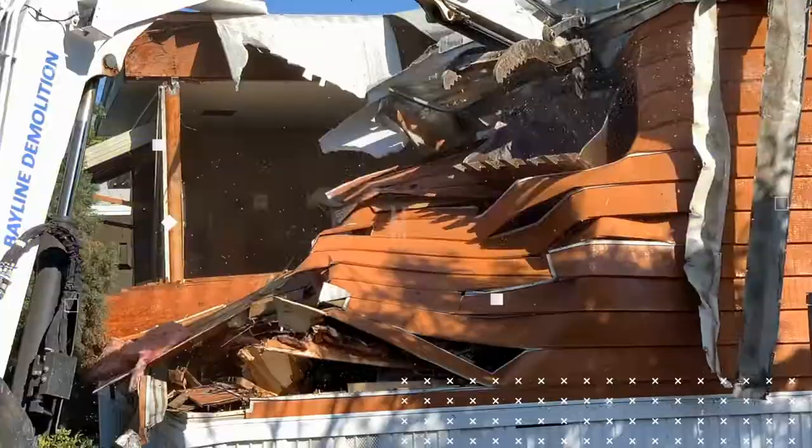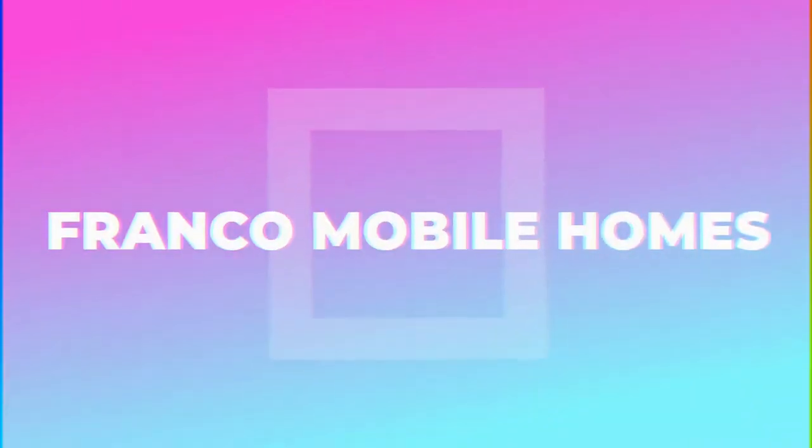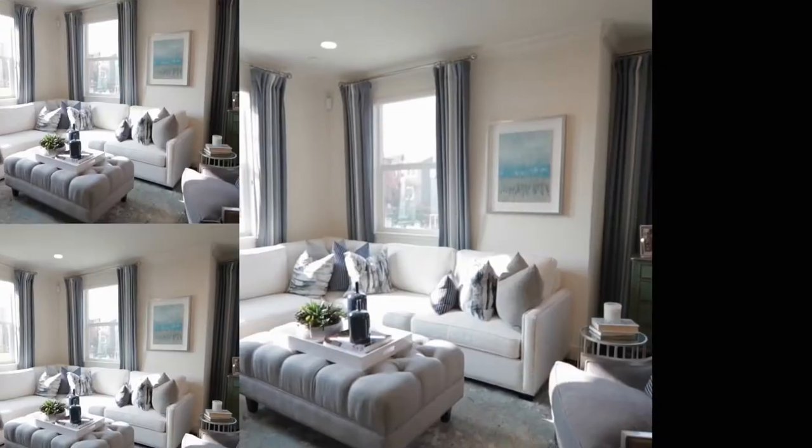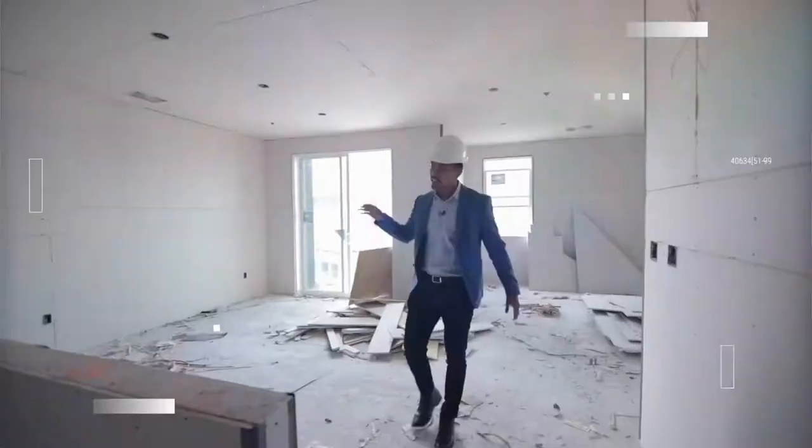What's up guys, Franco here. Welcome to part two of problems that you can find in old mobile homes. This is where we show you the ins and outs and everything there is to know about mobile homes. It is truly our mission to transform lives through mobile homes. Thanks for watching Franco Mobile Homes.